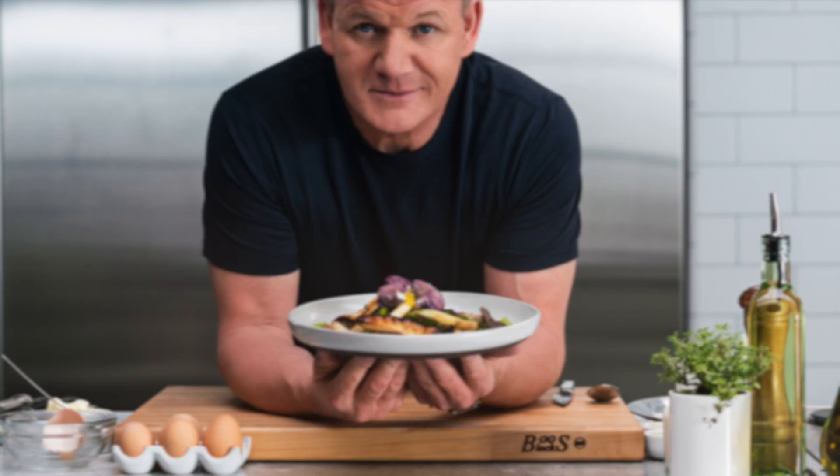He's got light blue eyes, styled blonde hair, and a few wrinkles. The ladies out there might notice he's got some muscles, and a clear vein is popping out on his upper arm. Gordon Ramsay is a passionate person and doesn't hold back when sharing his opinion.